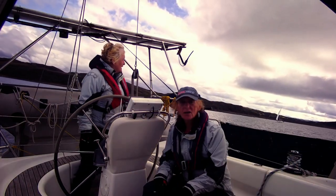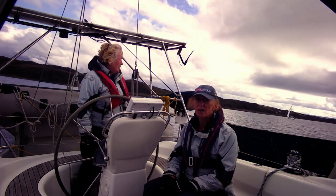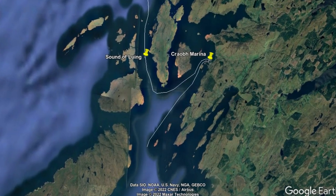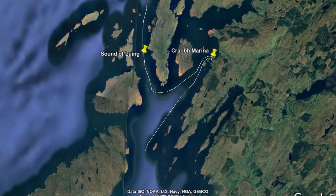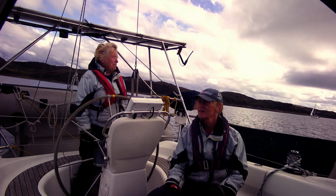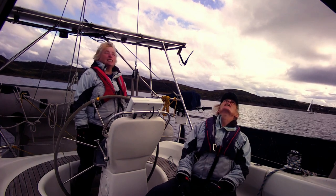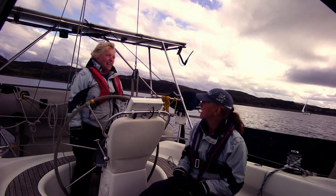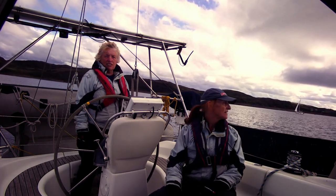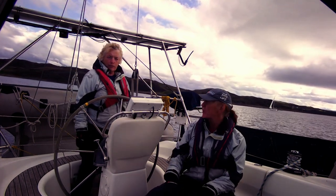We've left Crove now and we're very slowly making our way down the very bottom of the Sound of Ling into the Sound of Jura. We're not going particularly fast — 2.2 knots is definitely not particularly fast. She'll pick up a bit though. She's not as fast on this particular tack because the tide is running across the boat.